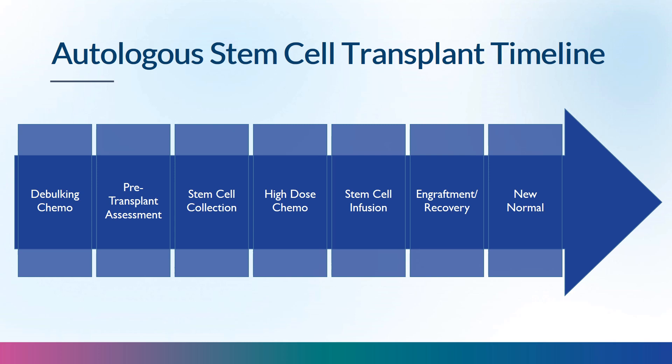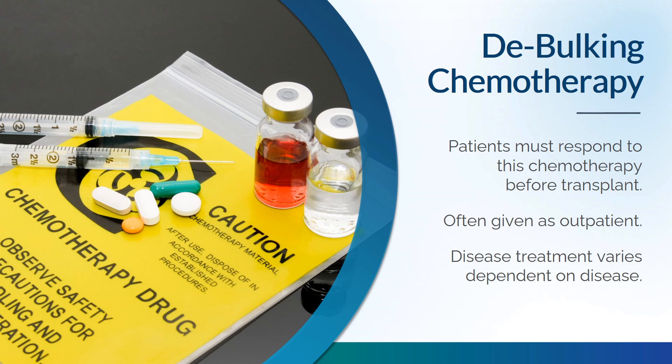Stem cell transplant is a lengthy process. It starts with debulking chemotherapy, pre-transplant assessments, stem cell collection, admission for conditioning chemotherapy, stem cell infusion, engraftment and recovery, and ends with getting your life back to a new normal. Many patients will already have been receiving debulking chemotherapy to lessen the disease, and must respond to it before transplant. It is often given as outpatient, and the treatment varies depending on the disease.